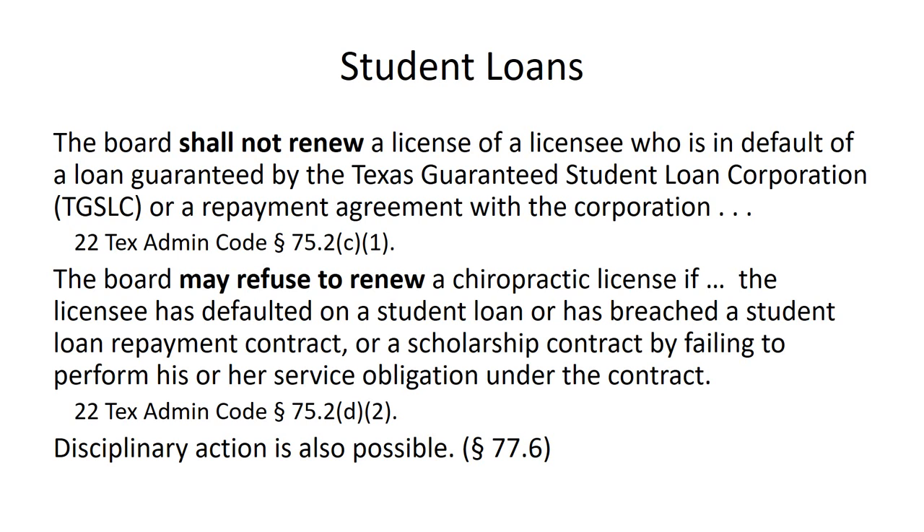The board has the discretion in some cases to not renew a license if the doctor has defaulted on a student loan. Generally, for the purposes of this type of rule, a default on a student loan doesn't occur unless the doctor is more than nine months behind. This is not the kind of situation where a doctor is a few days or even a month behind and the state board starts looking at taking the doctor's license away. The doctor has to become very seriously in default before the board starts to take action.